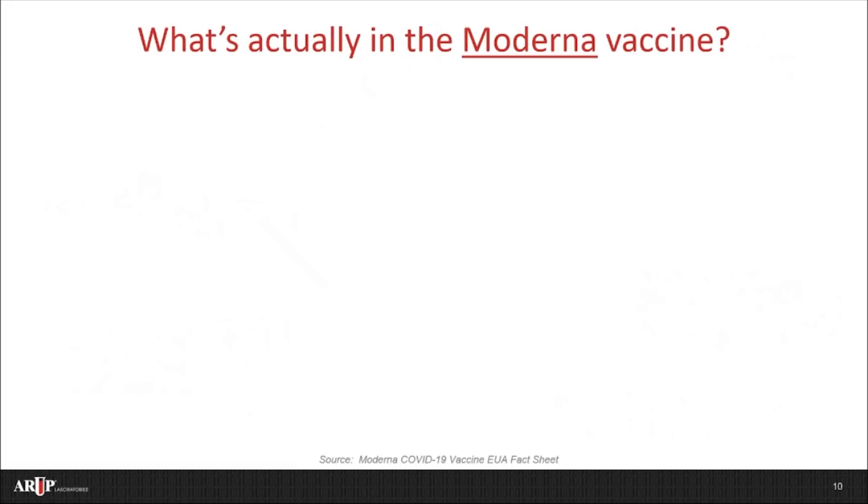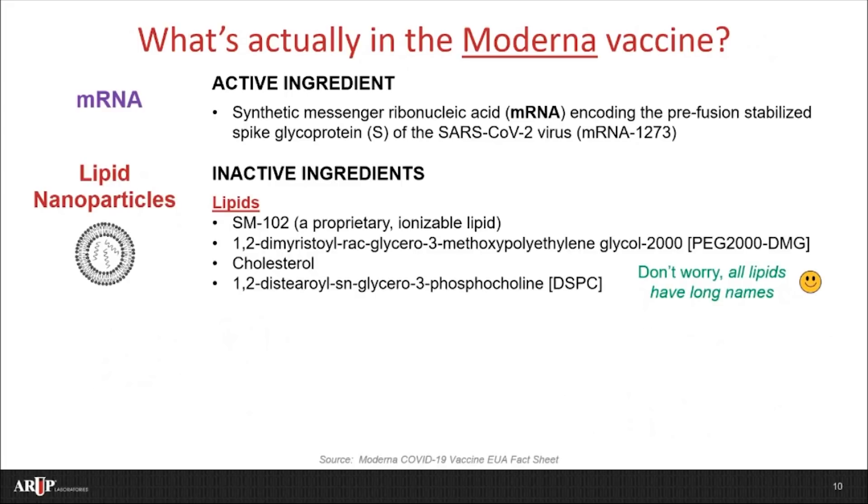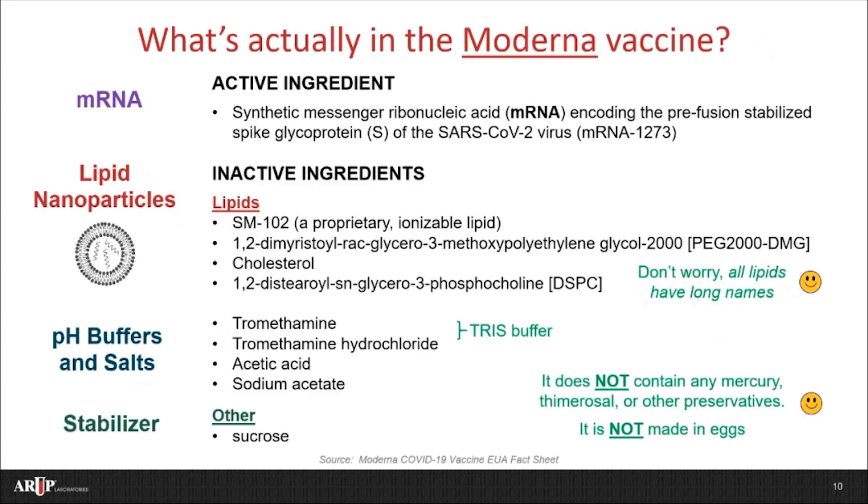Next, let's talk about what's in the Moderna vaccine — it's actually pretty similar, but with some different components. The active ingredient here is also mRNA; in this vaccine, it's called mRNA-1273. The Moderna vaccine also has inactive ingredients. Again, the most important of these are the lipid nanoparticles — same principle as the other vaccine, but just different ingredients to make these particles, and the same deal: all lipids have really long names. The Moderna vaccine also contains some pH buffers and salt to help create a stable environment for the lipid nanoparticles and to help ensure the vaccine is pH buffered and comfortable when administered. For those of you who work in labs, you may recognize these first two ingredients as commonly used tris buffer. Finally, the vaccine also contains sucrose as a stabilizer. As with the Pfizer-BioNTech vaccine, the Moderna vaccine also does not contain any mercury, thimerosal, or other preservatives. It's also not made in eggs.